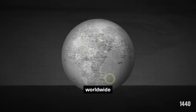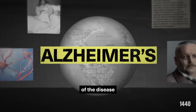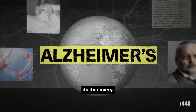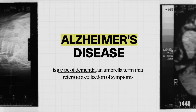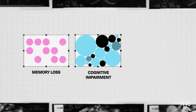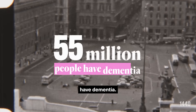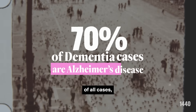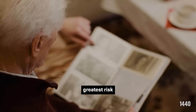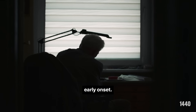Despite millions of people worldwide who are diagnosed with Alzheimer's, many don't understand the complexities of the disease or the history behind its discovery. Alzheimer's disease is a type of dementia, an umbrella term that refers to a collection of symptoms, including memory loss, cognitive impairment, and behavior changes. More than 55 million people worldwide have dementia. Alzheimer's disease makes up nearly 70% of all cases, with old age being the greatest risk factor, though genetic components can lead to early onset.